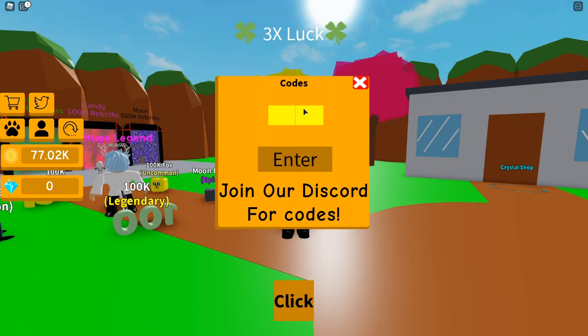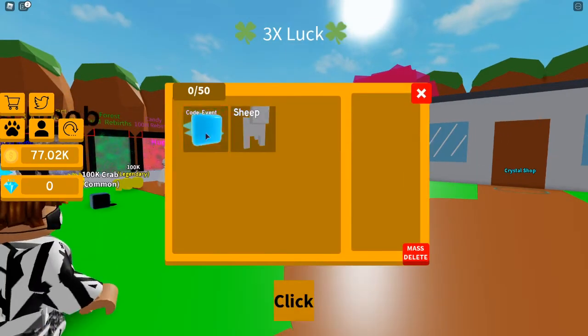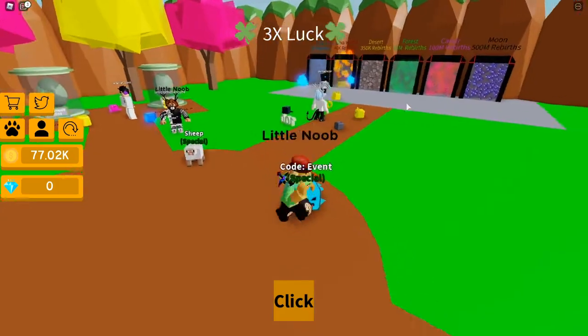The last code of today's video is going to be 'code event' — just like this — and enter. This one is going to give you guys a free pet. Oh my god, we got the sheep pet and we got this pet too. These are actually insane, bro. What the heck? That's actually crazy — look at these pets!